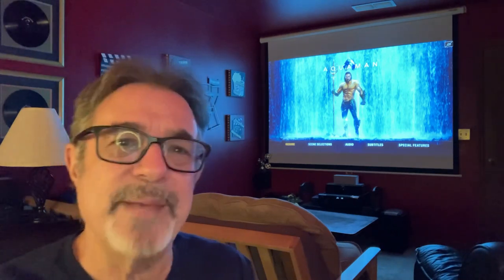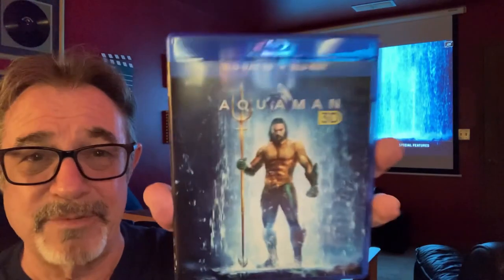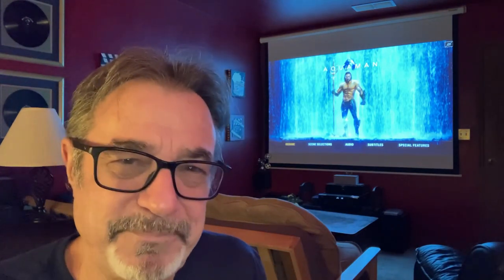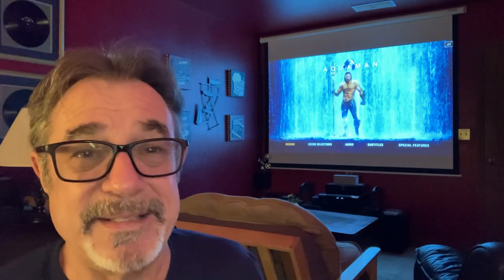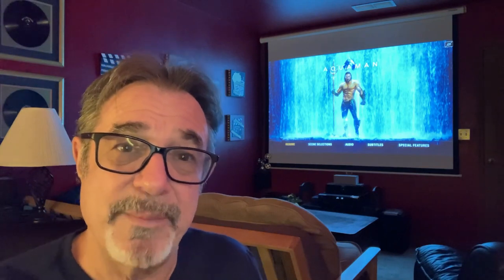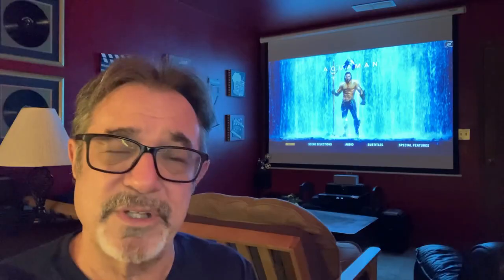I'm going to give Aquaman 3D 5.0 for the movie and 5.0 for the 3D — it's just unbelievable. Pick it up, you won't be disappointed. Did you see it in 3D at the theaters in 2018? Did you see it in 2D? Leave some comments below. What do you think of Jason Momoa's Aquaman? What did you think of Amber Heard's portrayal of Mera? I think Amber Heard knocked it out of the park — she's absolutely adorable and does a great job.